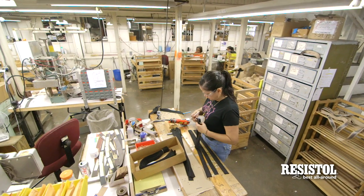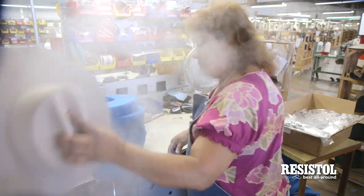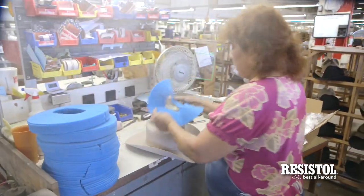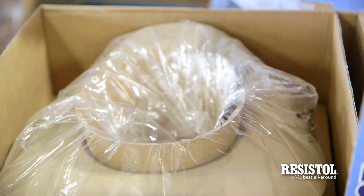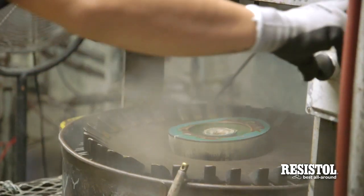In the trim department, we'll sew a leather sweat, put in a satin lining, and do a custom hat band. We finish the hat off, clean it, and it's inspected multiple times. It goes straight into its own Resistall box where we'll ship it to every state in the United States and many countries abroad.